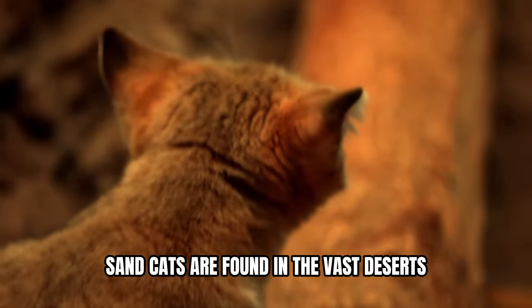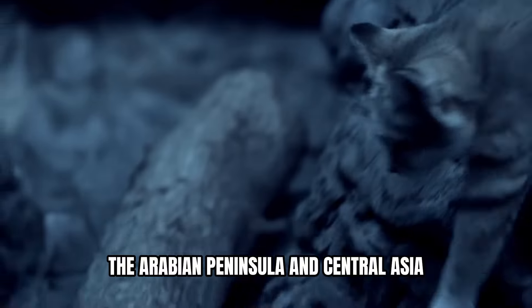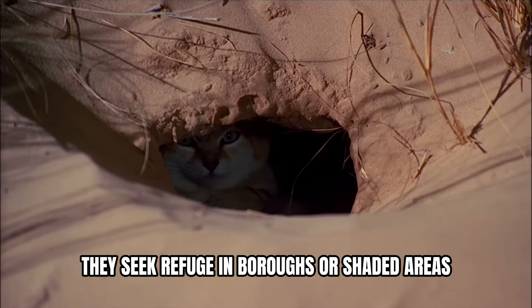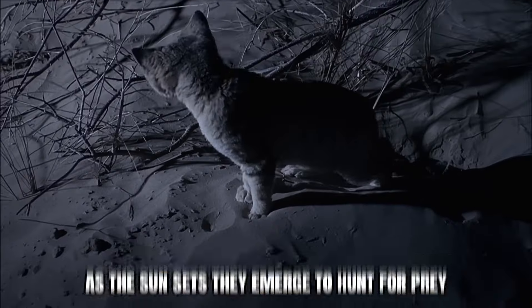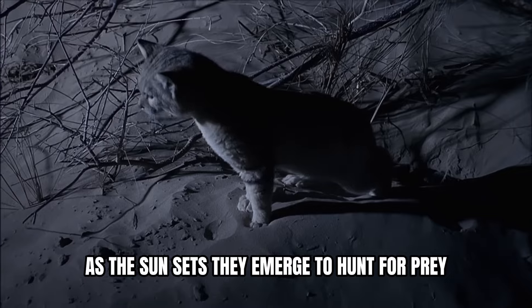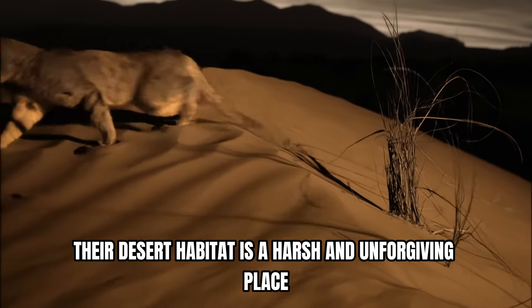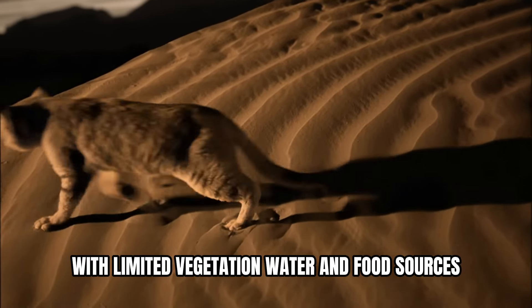Sand cats are found in the vast deserts of the Western Sahara, the Arabian Peninsula, and Central Asia. During the day, they seek refuge in burrows or shaded areas to escape the intense heat. As the sun sets, they emerge to hunt for prey. Their desert habitat is a harsh and unforgiving place, with limited vegetation, water, and food sources.